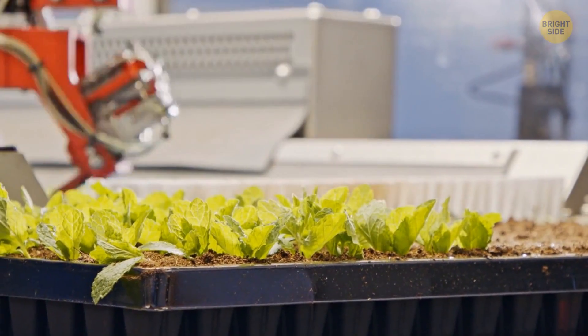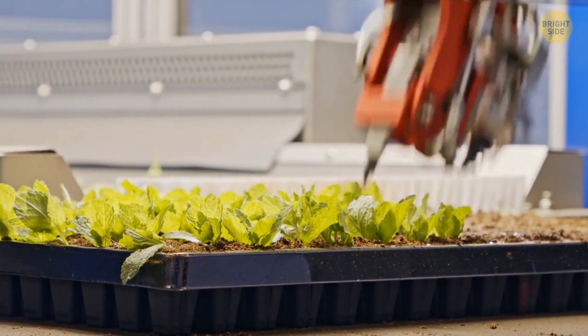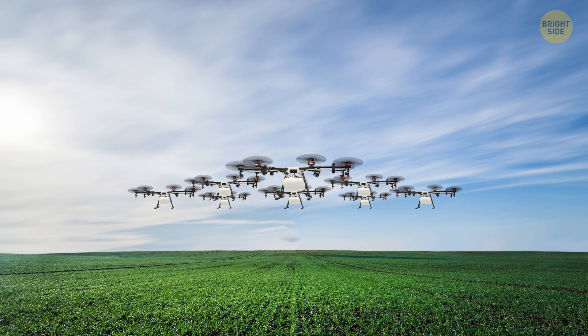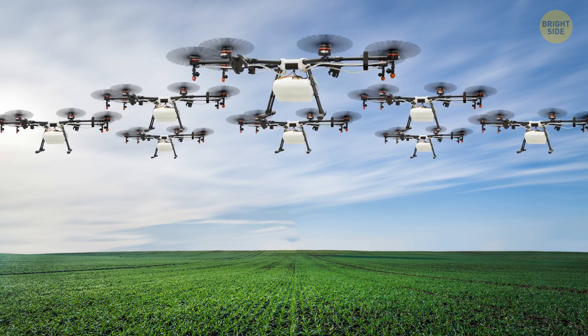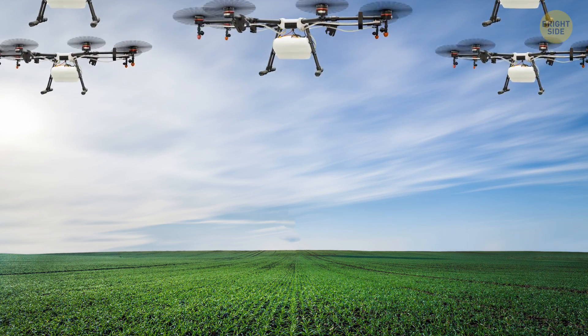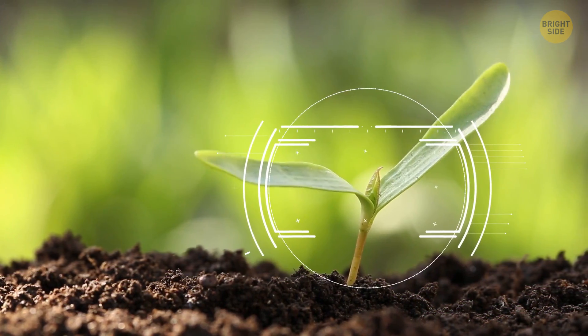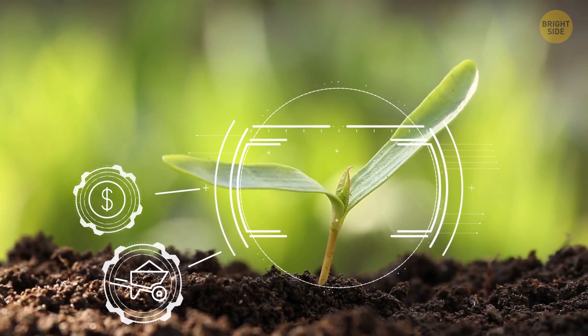Some robots are designed for seeding, harvesting, watering, and other tasks. Robotic manufacturers are in high demand now. They produce unique machines like self-automated tractors and aerial vehicles that can hover over fields and water crops. This form of farming will increase productivity and reduce overall costs.